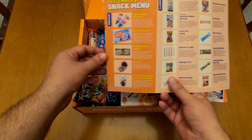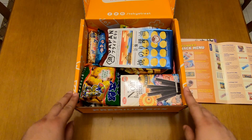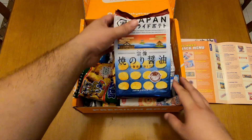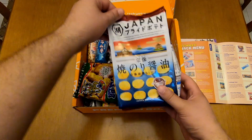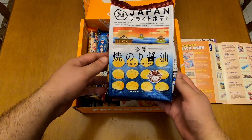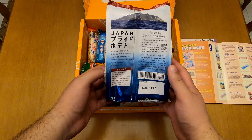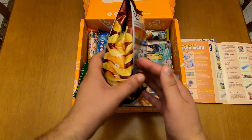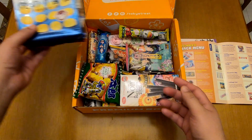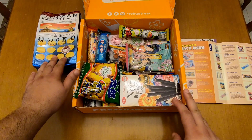Let's put this to the side with the menu open and see what's in store for us. First of all, let's see this big one. It's the Japan Pride Potato. It looks very Japanese and I really like it. This is an item that you will also find in the classic boxes.